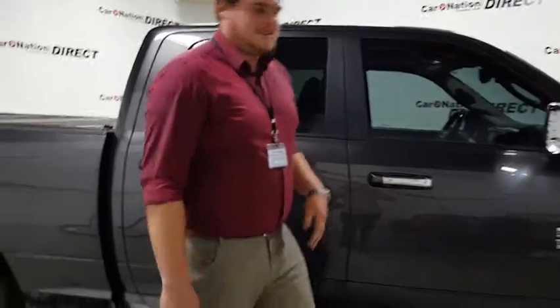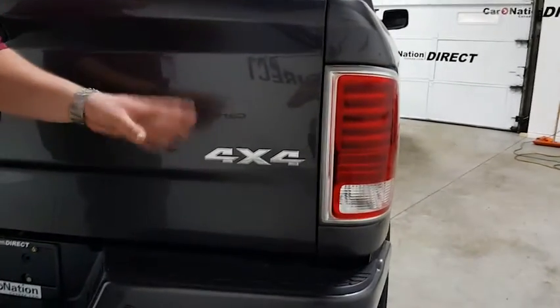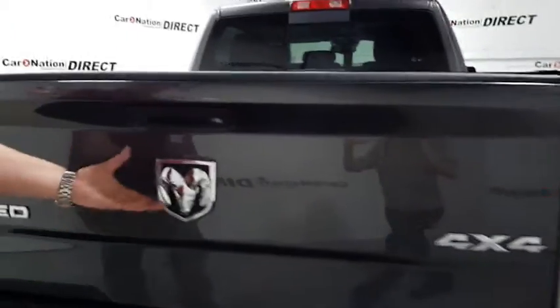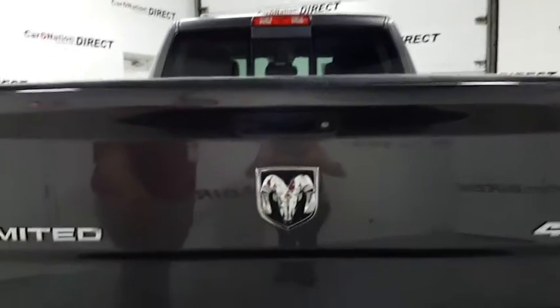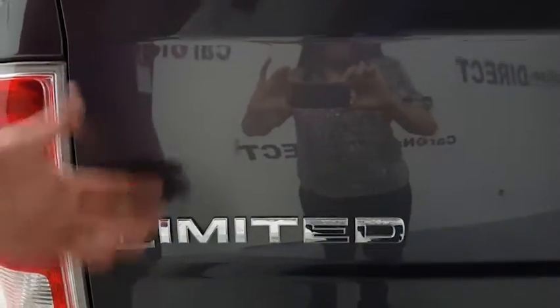I'll show you the back. Here at the back of the Ram, you can notice the 4x4 emblem — this vehicle does have 4x4 capabilities. In the middle you have that nice big Ram emblem, nice and aggressive. At the top you have the backup camera, one of the parking assist features. On the left hand side you have the Limited badging showing the model of the vehicle.